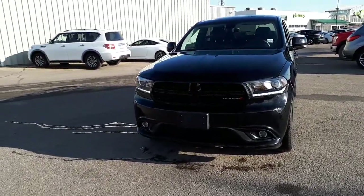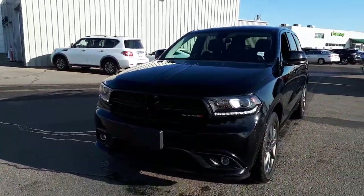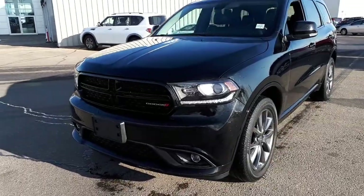Hi Nick, it's Mark Jay here from Sherwood Nissan. This is the 2017 Durango that you inquired on.